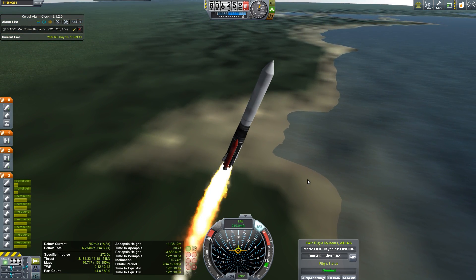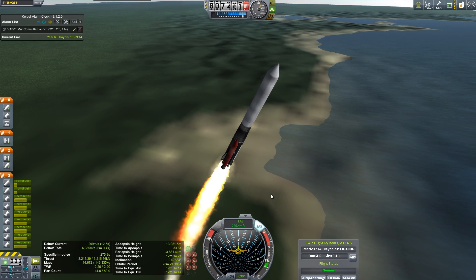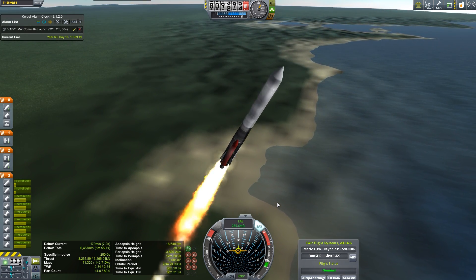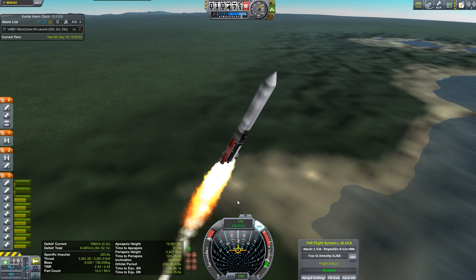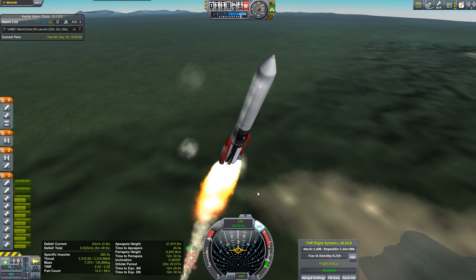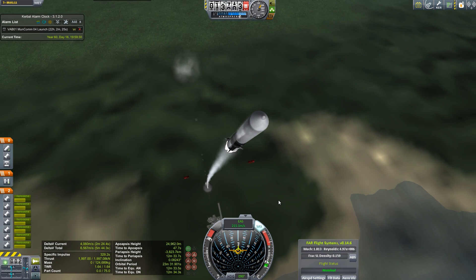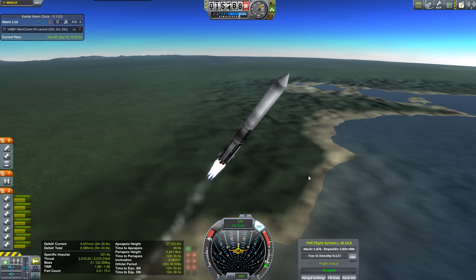Supersonic. Equivalent airspeed is approaching its maximum — that's the same thing as max-Q. It shouldn't ever get above 250; it's going to peak around 235-ish. So we're pitching back some more. Equivalent airspeed drops down just as those solids are about done. We're pulling just over 2 Gs. I'm glad that bug that was making radial boosters crash into the sides of our rockets got fixed — I don't have to worry about that anymore. In the business of launching rockets, no surprises is good.